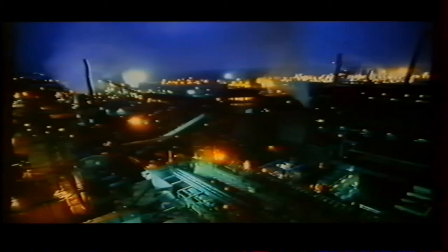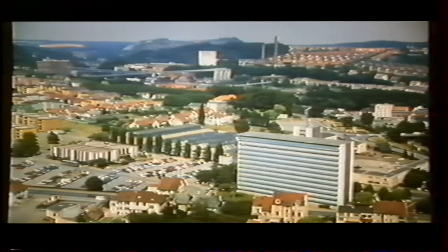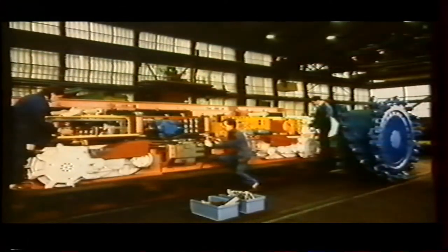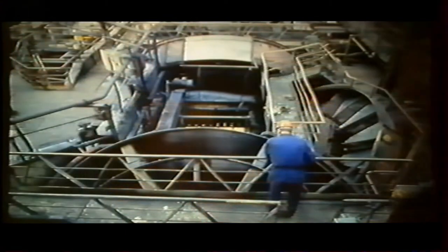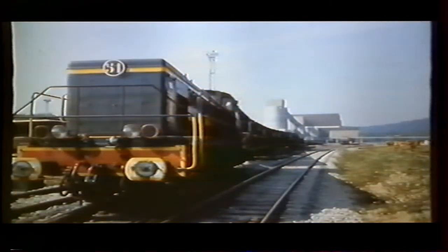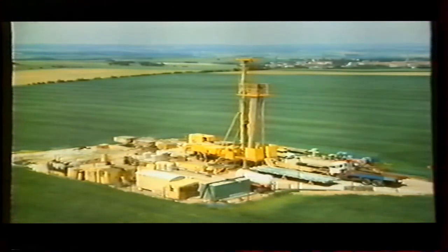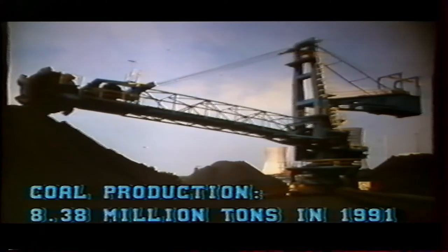Today the coke production is closely related to the evolution of the European iron and steel industry. The production units cannot effectively operate without an important infrastructure gathering workshops, engineering offices, washing plants, sand quarries, private railways, drillings, and more. With the help of thousands of miners, sometimes working around the clock, HPL is able to produce more than two-thirds of the French coal output.